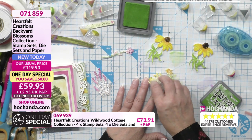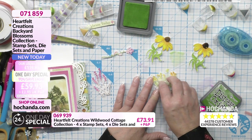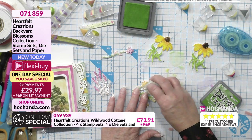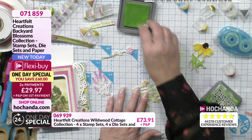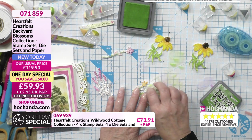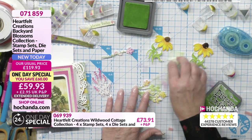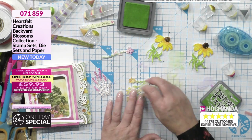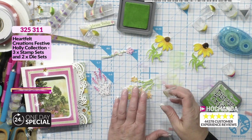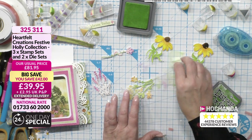It's nice to have so many collections on the show. We've got sentiments, we've got florals, we've got a Christmas collection — the Festive Holly, from about two years ago. Here is a beautiful one. This has got a £42 saving, 50% off. £39.95 is the price. You can spread the cost — two payments of £19.98. Item number 325311.